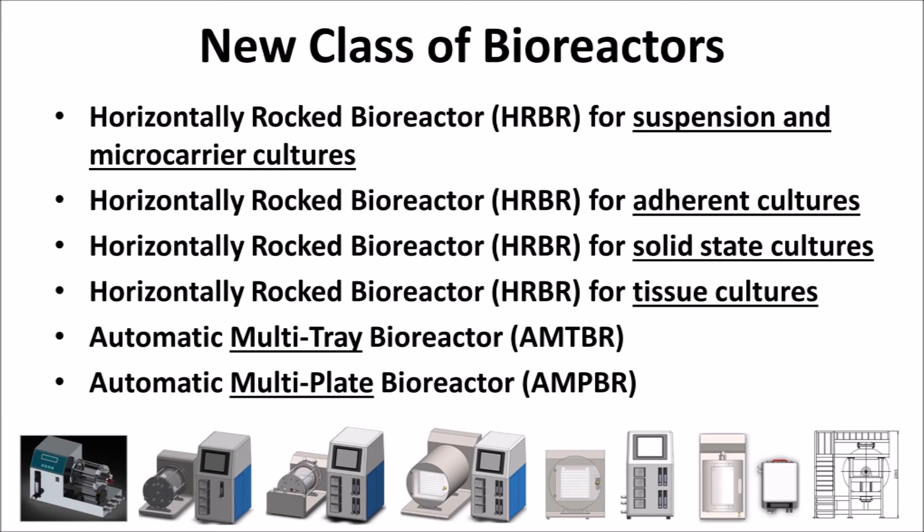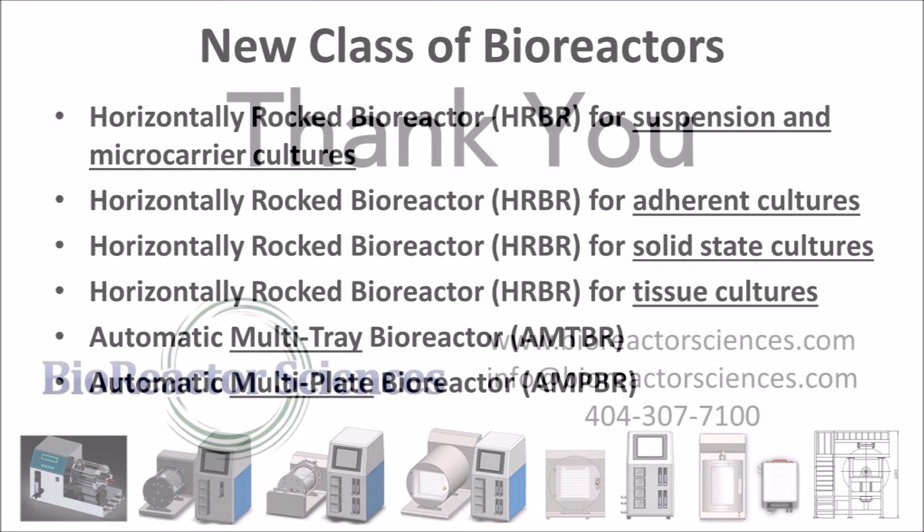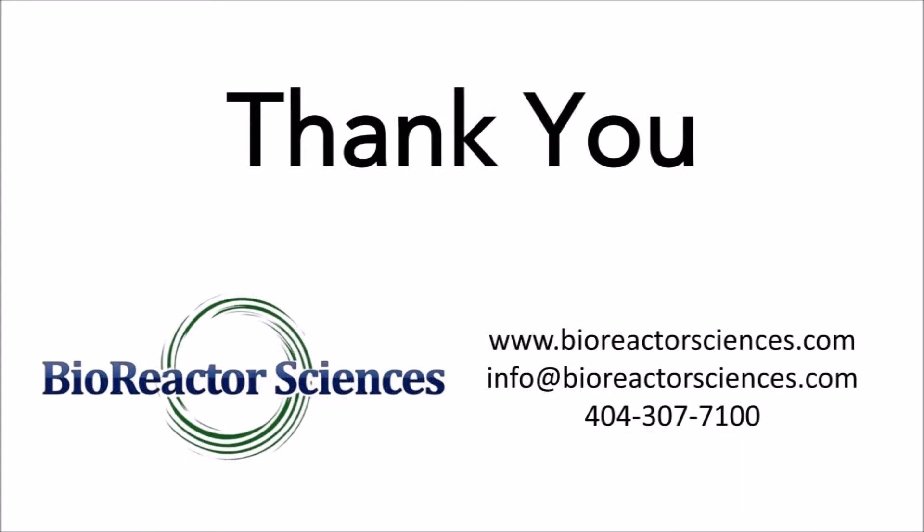If you are interested in any particular culture application, please view our other video presentations. Thank you for taking the time to learn about BRS's HRBR technology and its bioreactor design platform. Please do not hesitate to correspond if you have any questions or are interested in collaborating with us in exploring how the HRBR platform can contribute to your success.